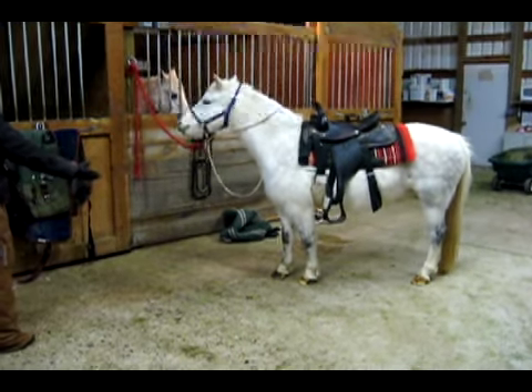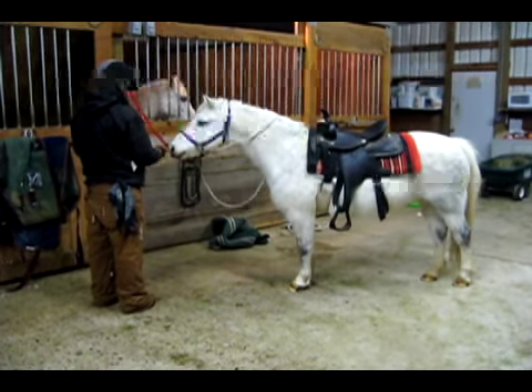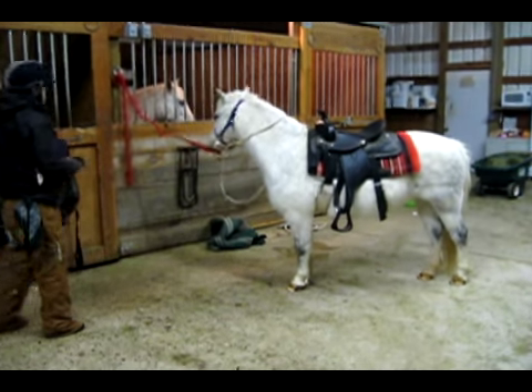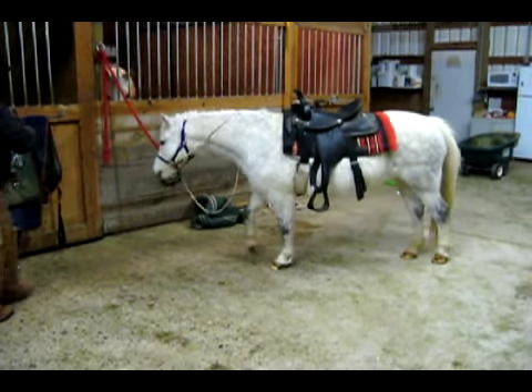When I stand close to Whiskey and offer my hand for her to shake, she won't lift her leg — it's too intimidating. So I back away and hold the hand out at a more comfortable distance. Whiskey is then able to lift her foot and earn a click and a treat.